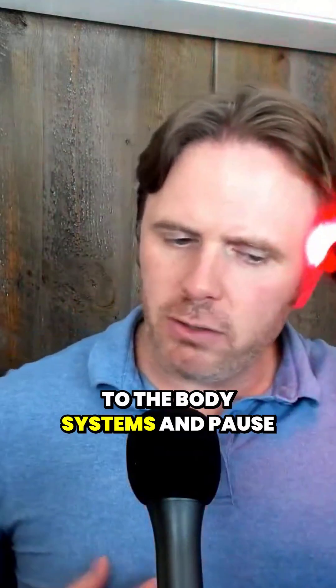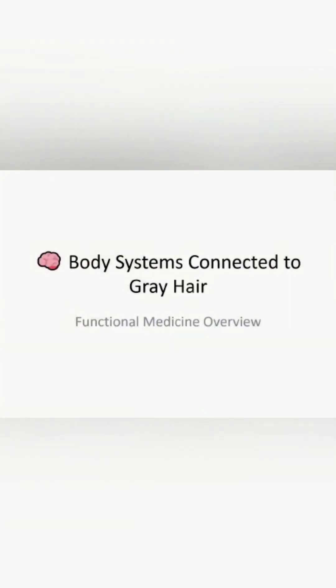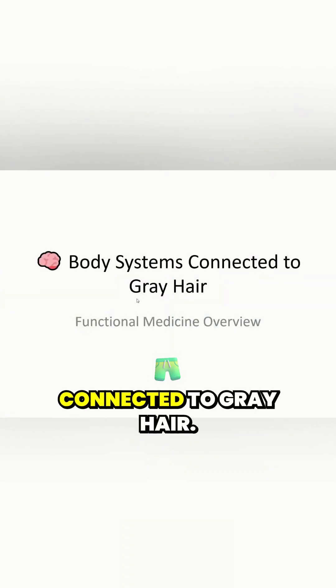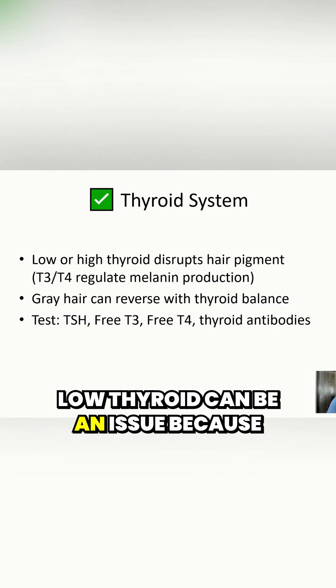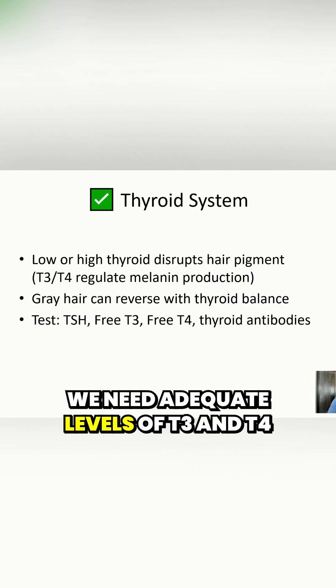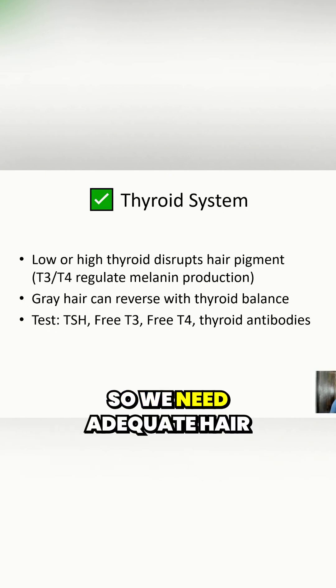Let me dive in more to the body systems. So, body systems and how they're connected to gray hair. First off, low thyroid is a deal — low thyroid can be an issue. Because we need adequate levels of T3 and T4 to stimulate thyroid hormone production. We need adequate hair growth.